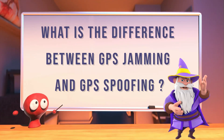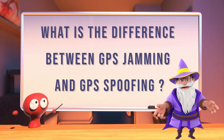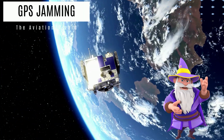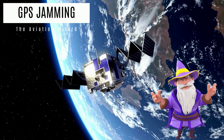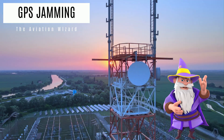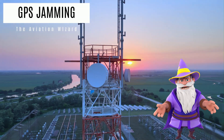Greetings aviators! Do you know what is the difference between GPS jamming and GPS spoofing? Let's start with GPS jamming. This occurs when a device emits powerful radio waves that interfere with GPS signals sent from satellites. Think of it as static drowning out a clear radio transmission — the original GPS signal is lost.